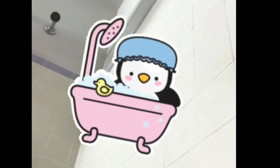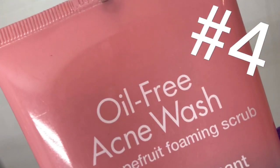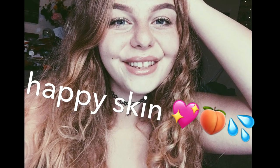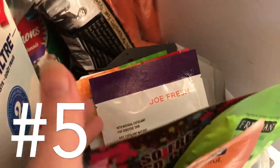Beauty hack number three: use a leave-in conditioner after the shower, focusing on the ends of your hair. If your hair is really curly like mine, your ends probably get dry really fast. And if you don't have time for your whole skincare routine, wash your face in the shower with an oil-free foaming face wash. I always use a microfiber pad to exfoliate and remove dead skin, dirt, and oil.